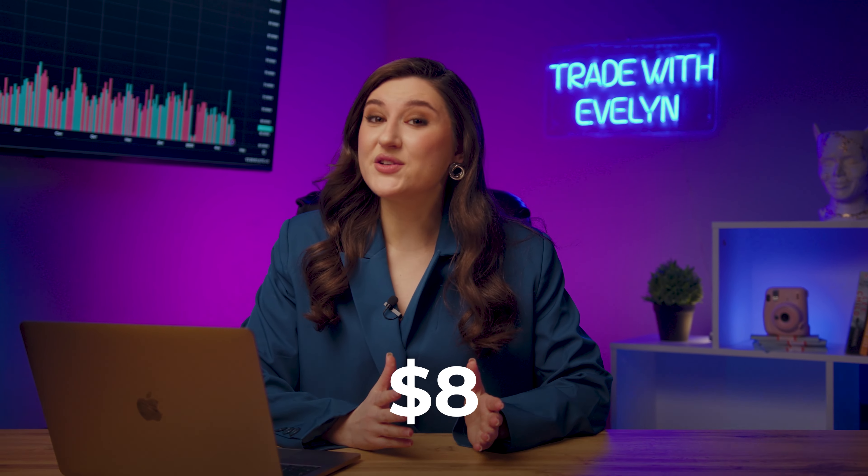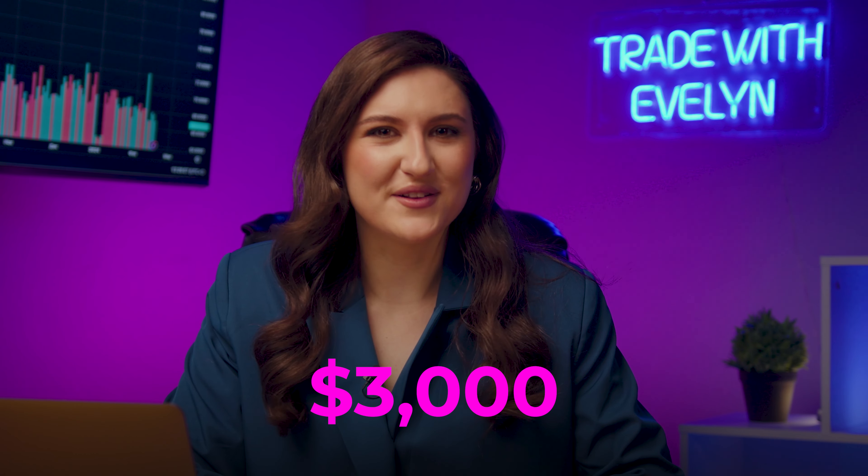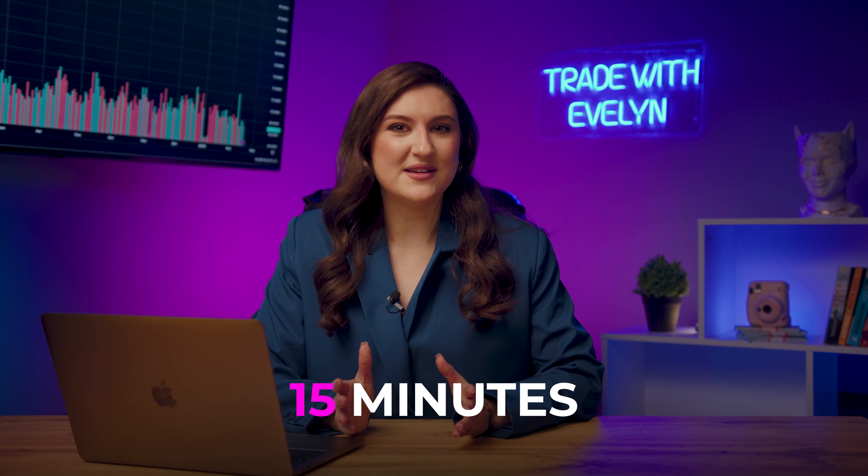What if I told you that you could turn $8 into several thousand dollars — let's say up to $3,000 — and it'll only take 15 minutes? What do you think? Realistic? Not for me.